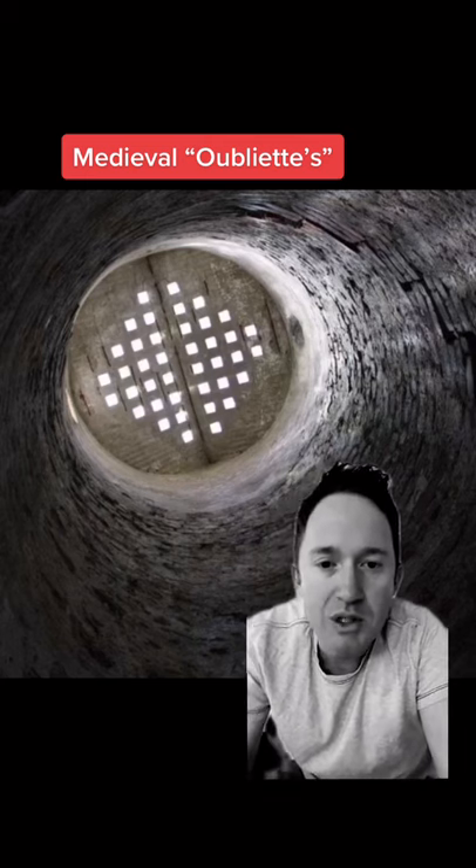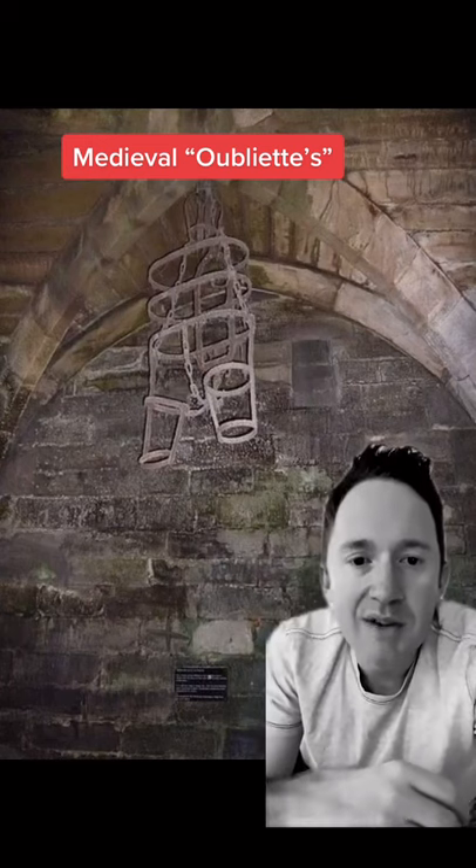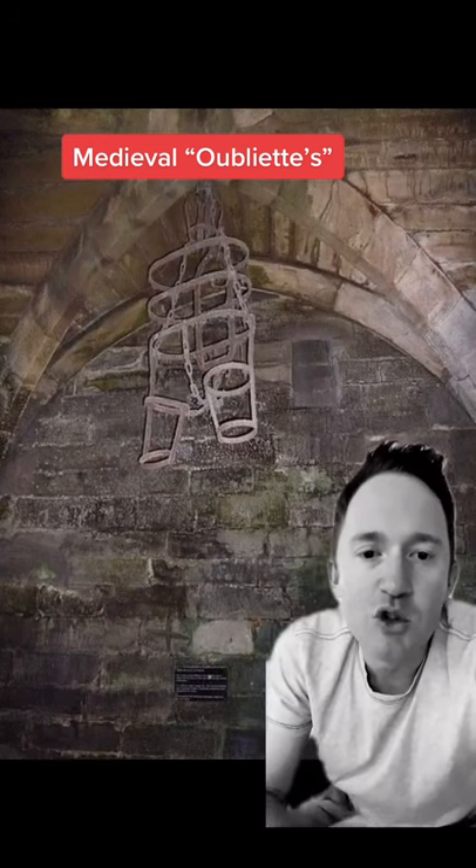An oubliette means a secret dungeon with access only to a trapdoor in its ceiling. It was commonly found in medieval castles and held many different types of prisoners, from political to common-day thieves.